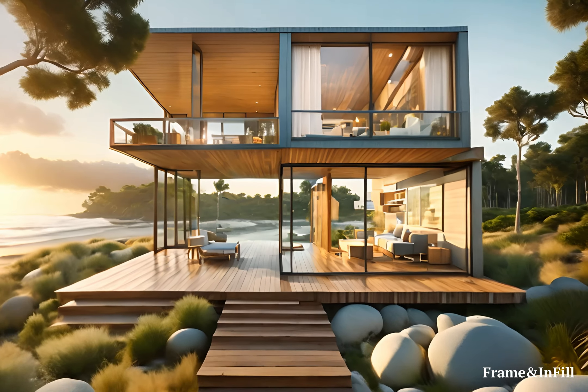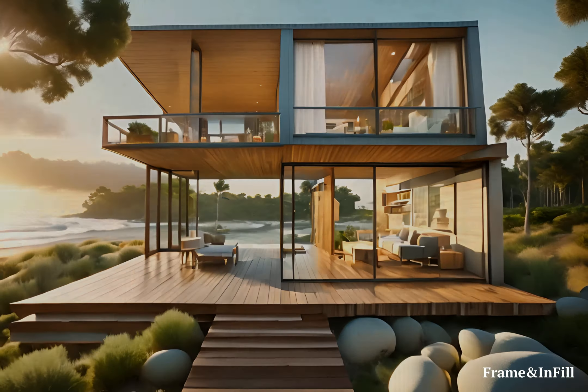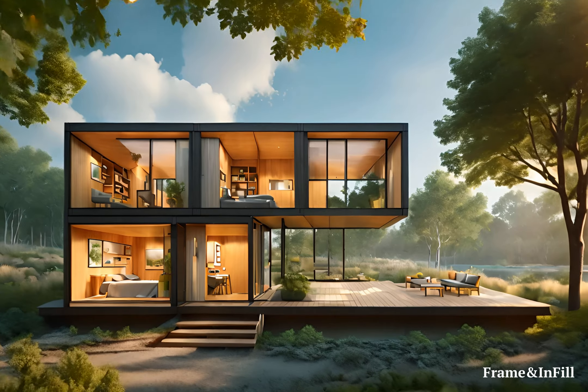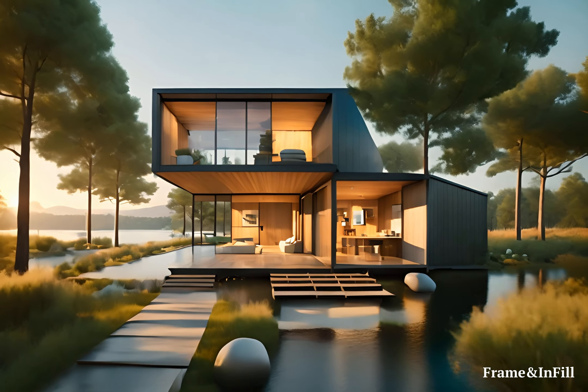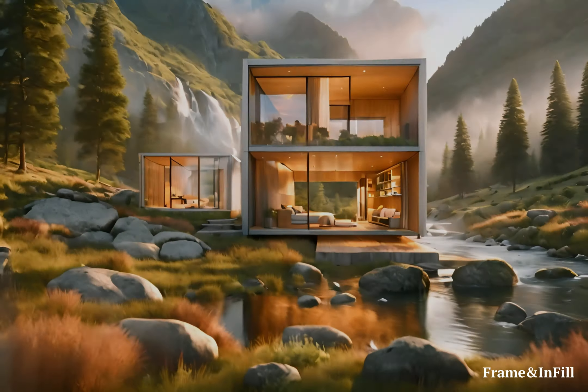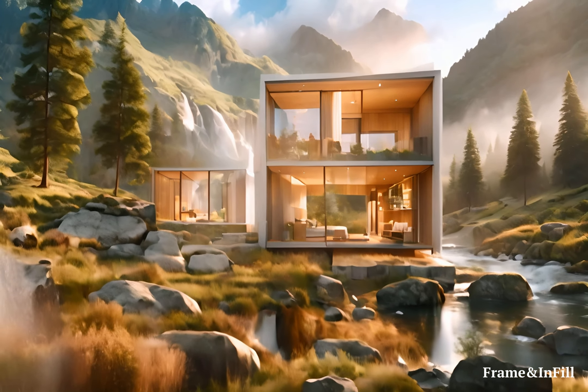Wabi Sabi Design Philosophy: Embracing the Wabi Sabi design philosophy, Frame and Infill homes celebrate the beauty of imperfection and the transient nature of life.